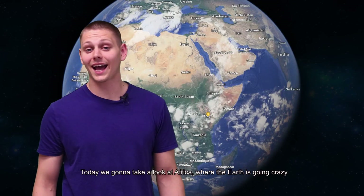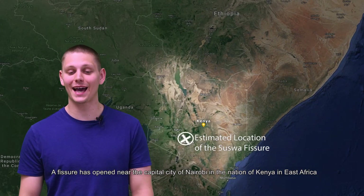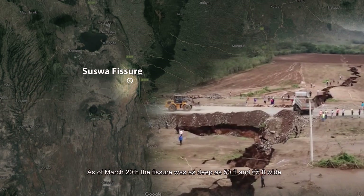Hi, this is Garrett from GeoNews. Today we're going to take a look at Africa where the earth is going crazy. A fissure has opened up near the capital city of Nairobi in East Africa. This is called the Suiswa fissure. As of March 20th, the fissure was as deep as 50 feet and nearly 65 feet wide.